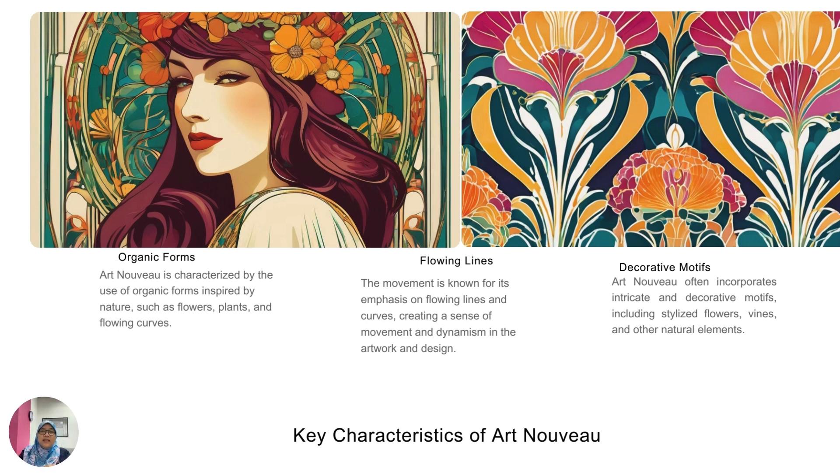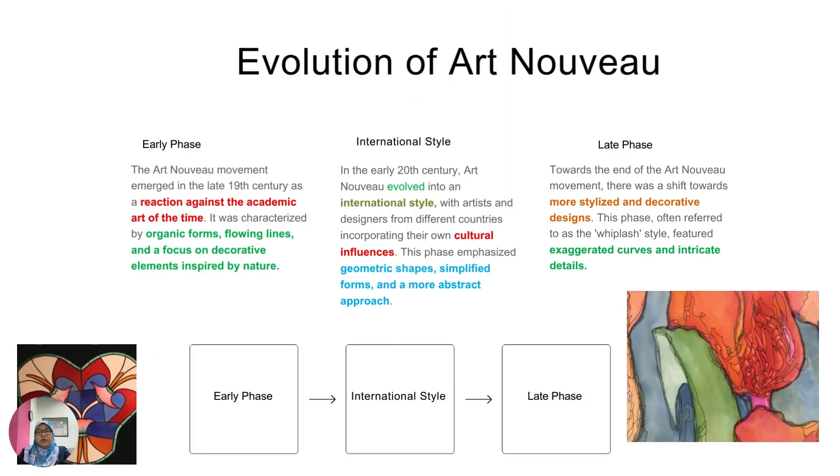The evolution of Art Nouveau includes an early phase, international style, and a late phase. It's an artsy movement where designers made pictures with fancy lines — like making artwork from a dream, adding dreamlike things into artwork. When you talk about Art Nouveau, it is something to enhance, to beautify, to make people wonder when they look at the movement or the artwork.